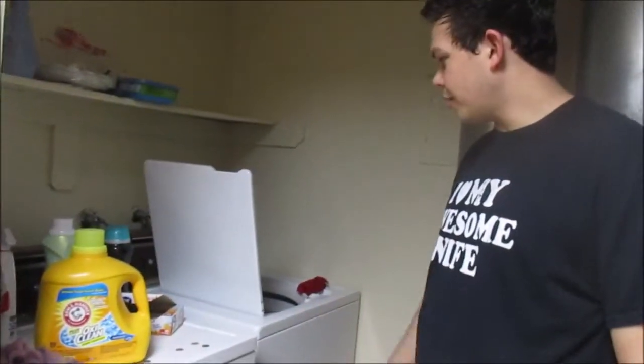This is our laundry room — dishwasher, washer and dryer. They're super old, really old, and this one's breaking, but they were free. It is what it is, I like it.